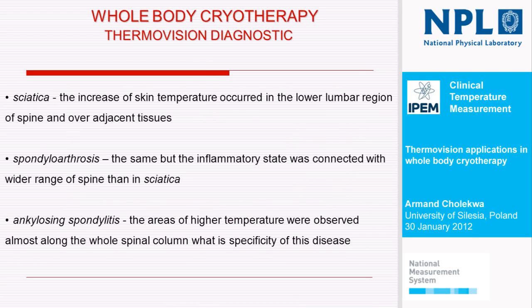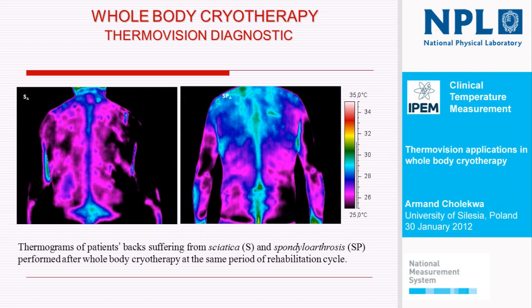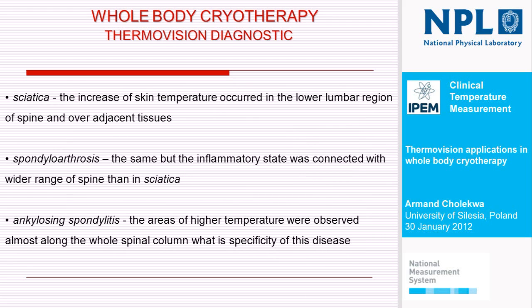Our first conclusions were that sciatica is characterized by an increase of skin temperature occurring in the lower lumbar region of the spine and over adjacent tissue. On the other hand, spondyloarthrosis — an inflammatory state — was connected with a wider range of spine than sciatica, but also in the lower lumbar region. For ankylosing spondylitis, the areas of higher temperature were observed almost along the whole spinal column, which is the specificity of this disease.